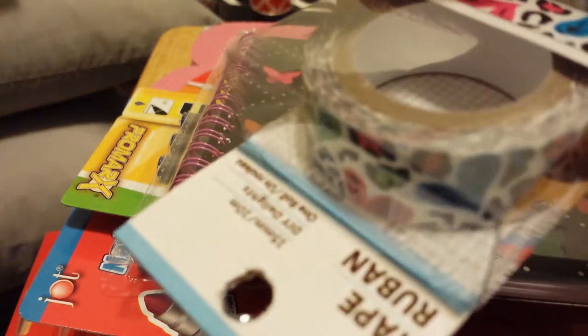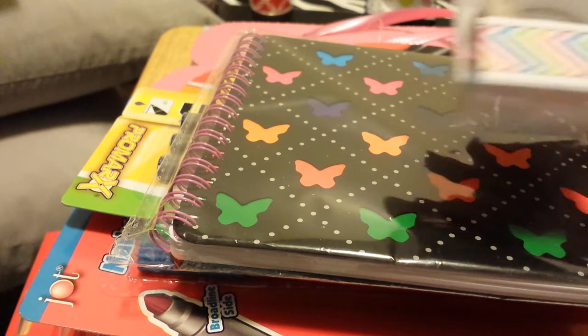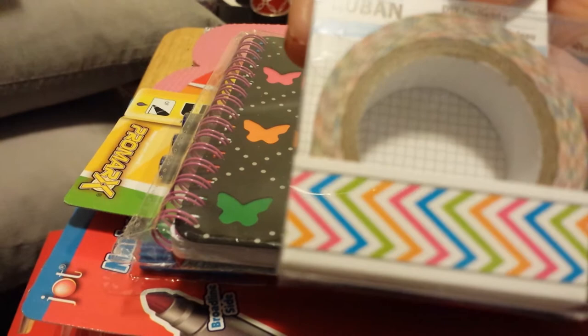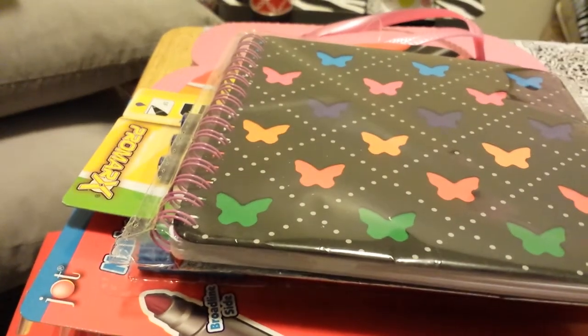I found some washi tape — I found the heart cheetah print one, another pattern I absolutely loved, and a love pattern with flowers. So I got those three.